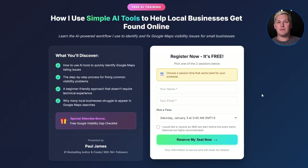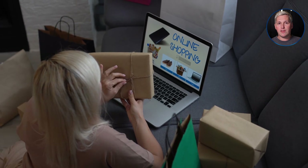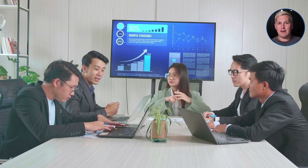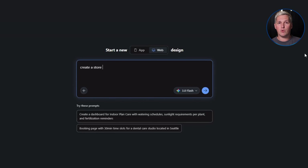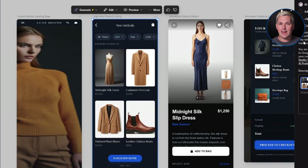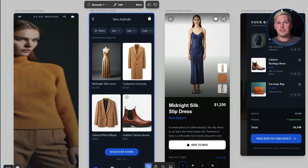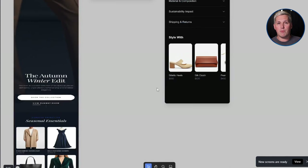Let me give you a specific example of how this plays out in the real world. A freelance consultant in Denver was struggling to close deals with e-commerce brands. She would have great discovery calls, send detailed proposals, but kept losing to agencies who could show visual concepts faster. She started using Google Stitch during her sales calls — when a prospect mentioned needing a product page redesign, she would open Stitch, describe the layout in plain language, generate a mock-up on the spot, and export it as a Figma file she could refine later. Her close rate went from 20% to over 60% in less than two months.